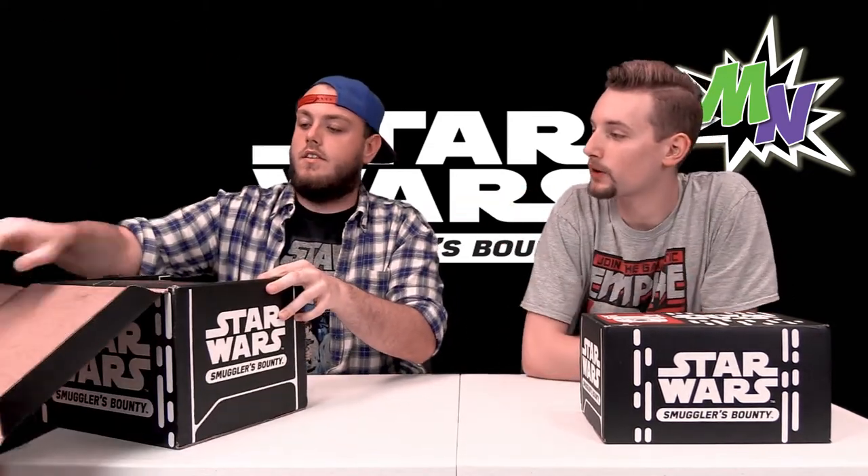We think it's important to show the two-months-ago box so we can compare the Droids box to the 40th Anniversary box. So this 40th Anniversary box — we were not sure if we were excited about it, but we went ahead and grabbed it anyway. We both got it. We'll start with the not-as-cool items and go gradually to the coolest thing in the box.